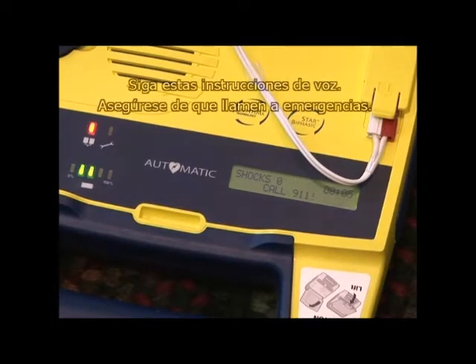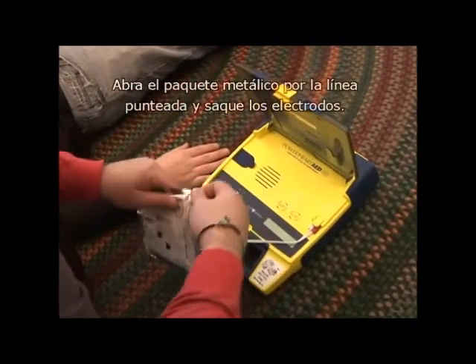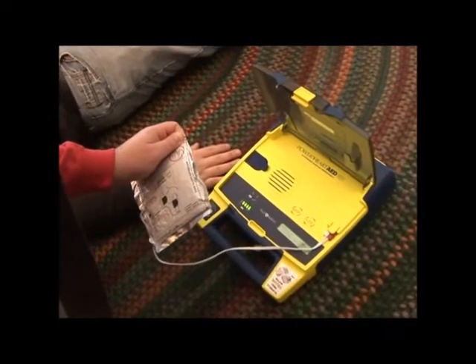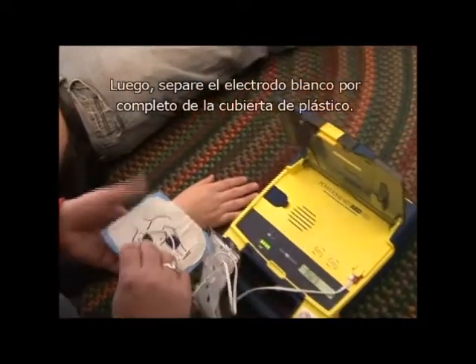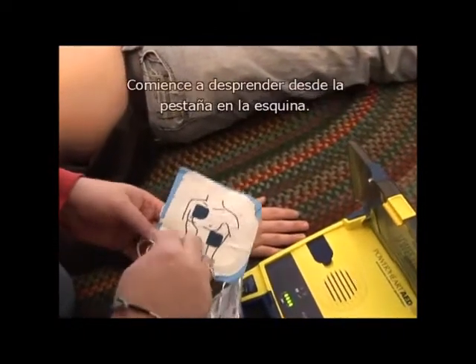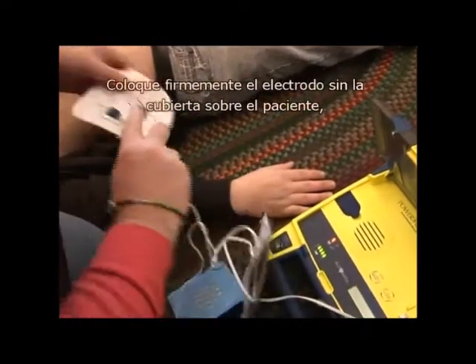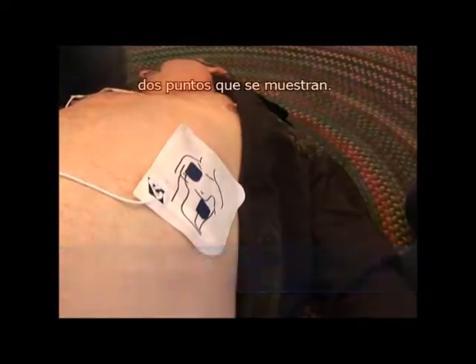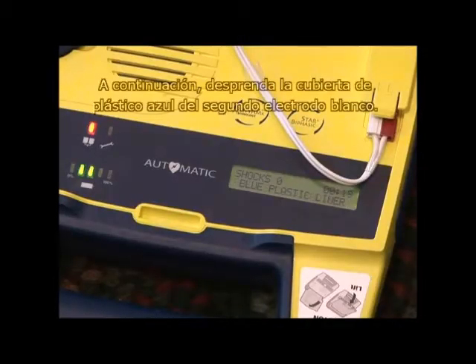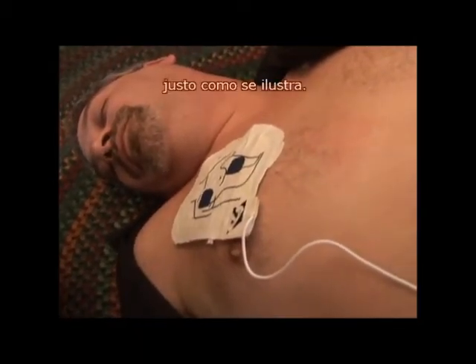Make sure 911 is called. Tear open the foil package across the dotted line and remove pads. Separate one of the white pads completely from the blue plastic liner, beginning to peel from the tabbed corner. Firmly place the pad without the liner on the patient exactly as illustrated — this pad can be placed on either of the two locations shown. Then peel the blue plastic liner off the second white pad and firmly place it on the opposite location exactly as illustrated.